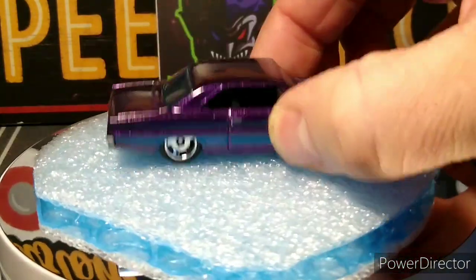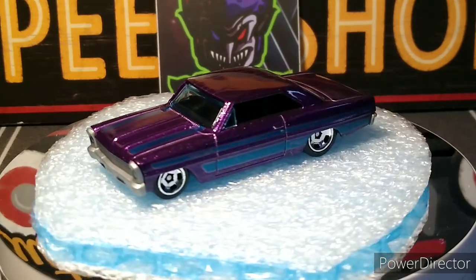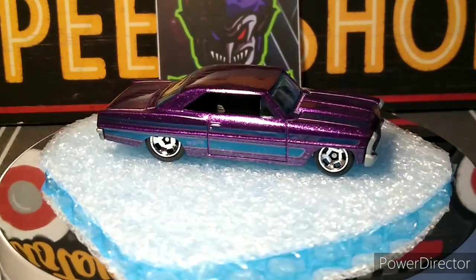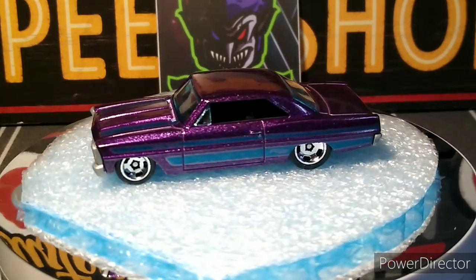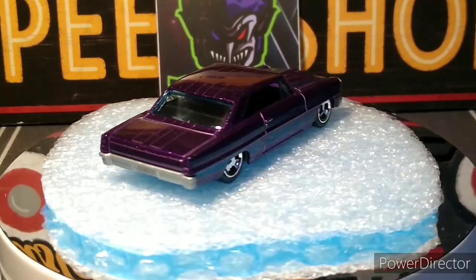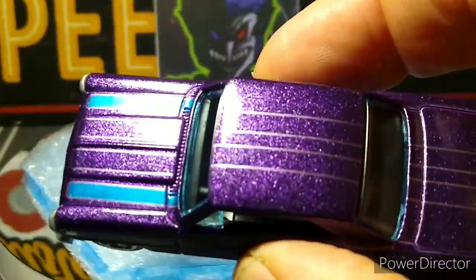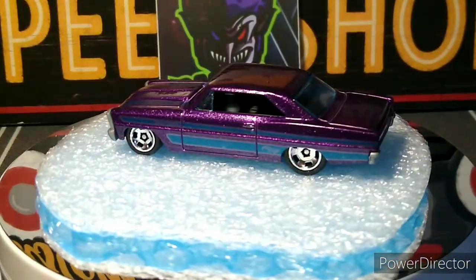The '66 Nova — this one's really awesome. Look at this, guys: beautiful metallic purple, very nicely done with the blue accents all over it. It's gorgeous, the wheels are awesome too. Perfect looking color, love it. Black interior. Not too much of the gray bumpers — they should use chrome in my opinion, would have been better. But it's still cool looking. I don't have too many of this casting either.